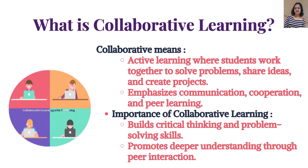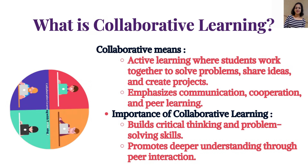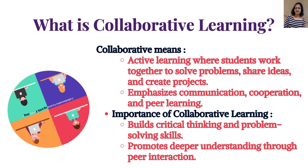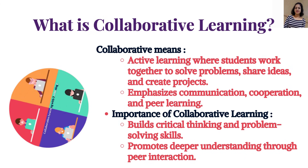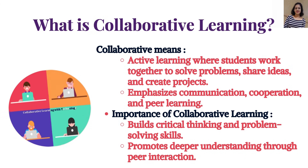What is collaborative learning? Collaborative learning means active learning where students work together to solve problems, share ideas, and create projects. It emphasizes communication, cooperation, and peer learning. Its importance lies in building critical thinking and problem-solving skills, and promoting deeper understanding through peer interaction.